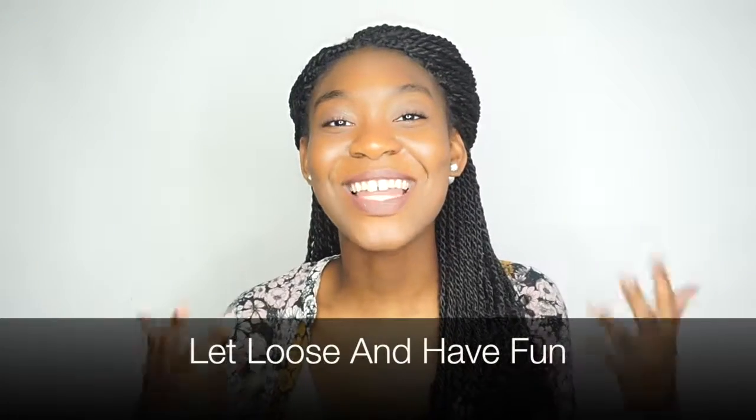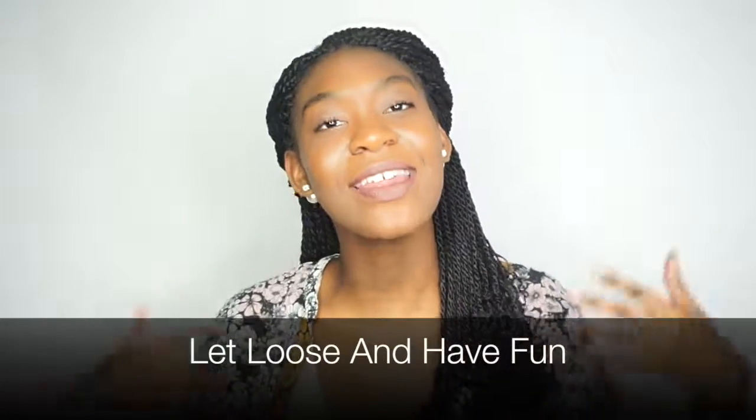Thank you guys for watching. I love you all so, so much. Please remember to like, share, comment, and subscribe to this channel. I'll see you all next time.